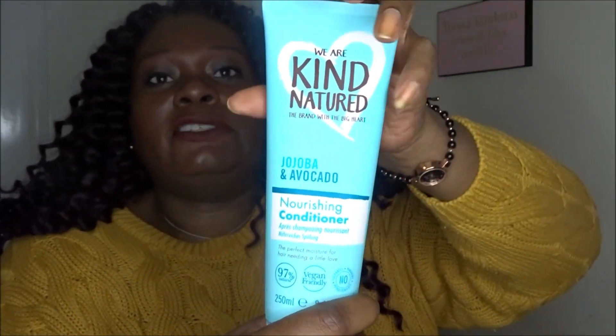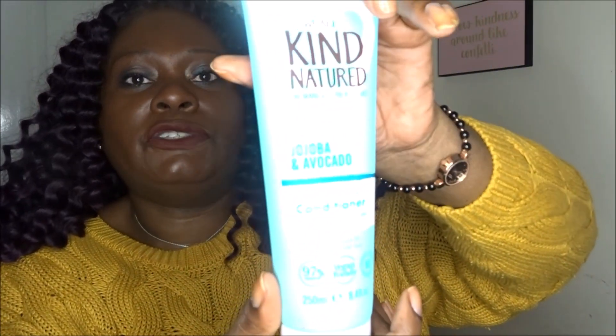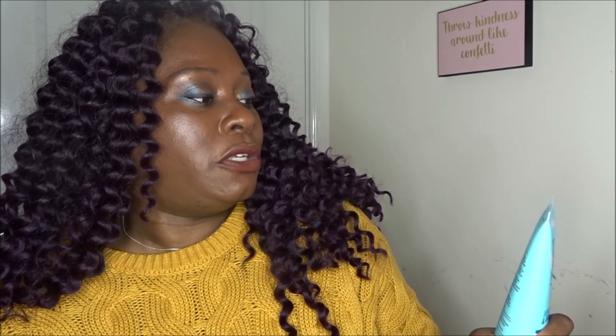Let's have a look at what I picked out this month. Oh, seeing big full-size tubes always makes me happy! The first thing I've got here — I remember this now — was a brand I'd never seen before. It's a hair conditioner from a brand called We Are Kind Natured, with jojoba and avocado. I'm really trying to use natural products, or products with as many natural ingredients as possible in the first few listed.